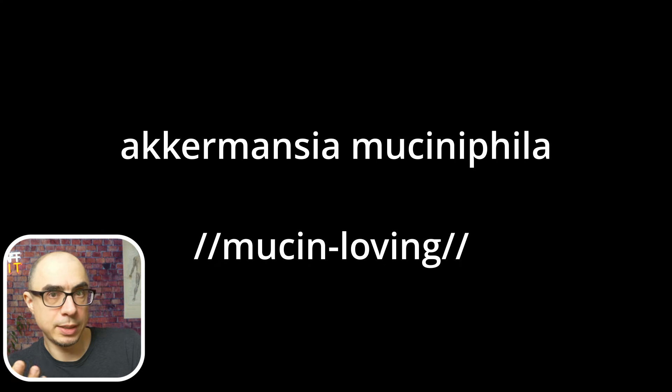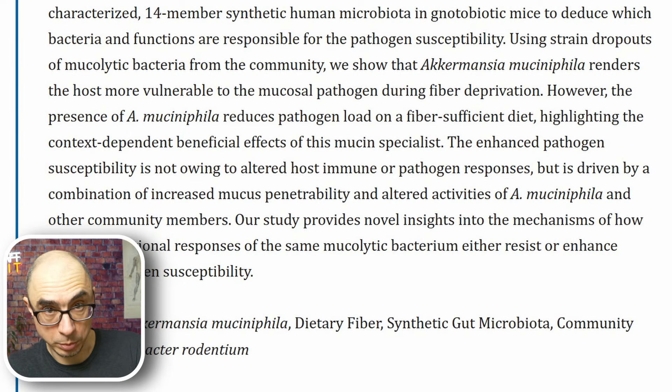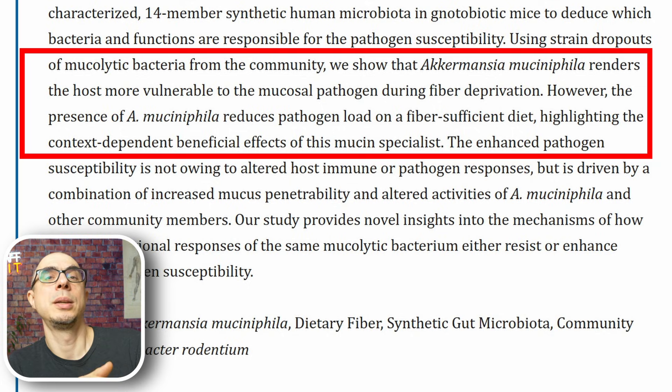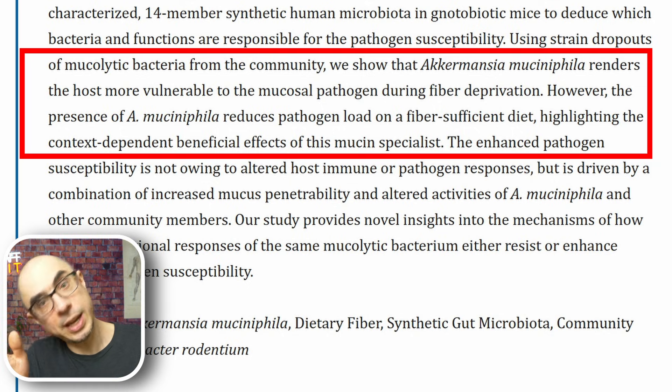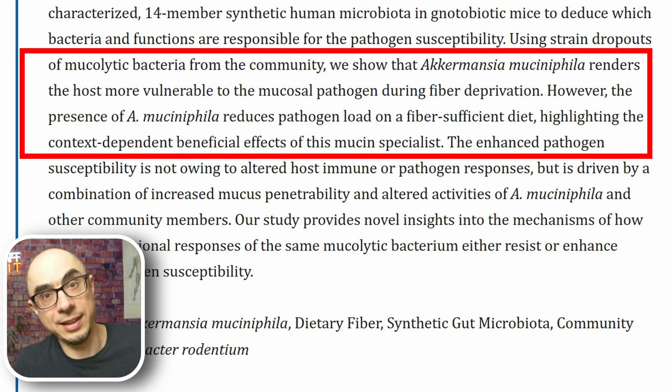Speaking about caution: Akkermansia works by scraping the mucin from the walls of the gut, and after that scraping it's supposed to grow bigger and stronger — but for that to happen you need plenty of dietary fiber. Akkermansia plus fiber produces good results. Akkermansia without fiber actually degrades the mucin and makes your gut leakier. So if you're going to try Akkermansia, make sure you get plenty of fiber and start small to see how you react.